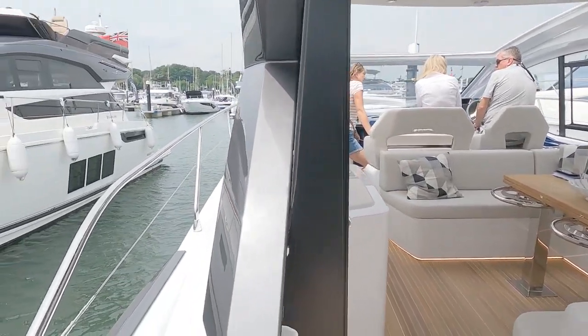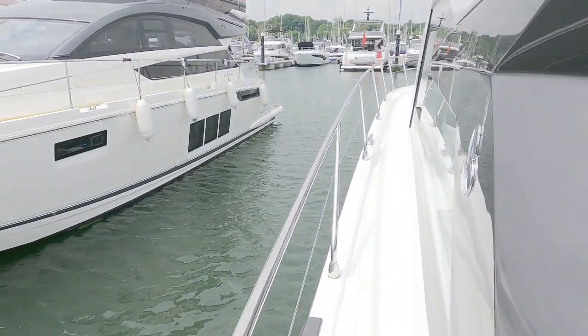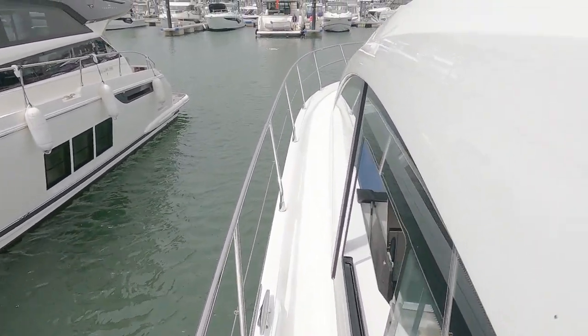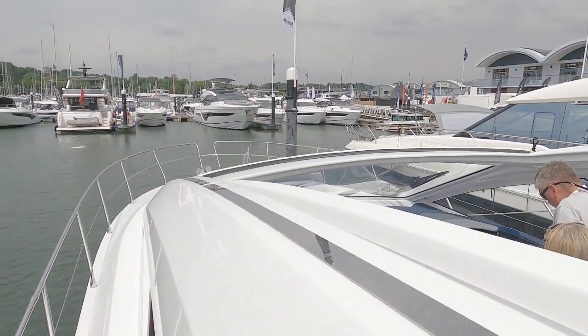You can see that this whole window opens up and gives you a massive inside-outside living space, with the sunroof open as well - it's absolutely vast. We'll take a quick walk forward. Obviously this is a sports cruiser, not a flybridge cruiser, so there's no flybridge.